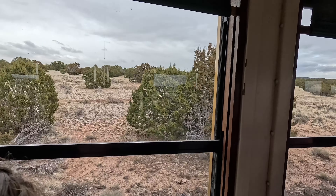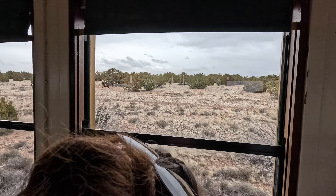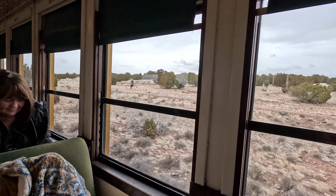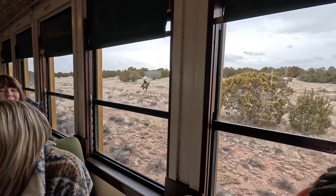Oh my gosh, it's a bandit! The horse is moving but the rider isn't. And there he comes — he's figuring out which end of the train you're on. Okay, get ready to get robbed, folks. It'll be about five more minutes.